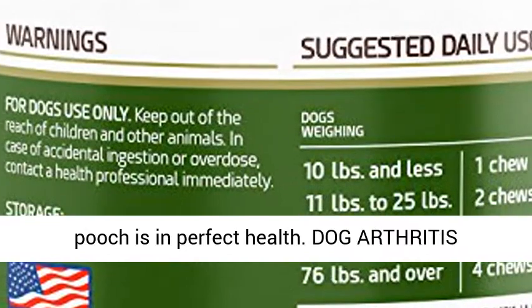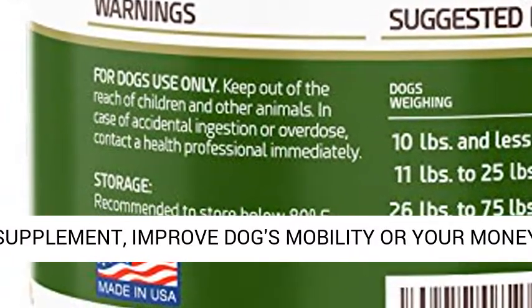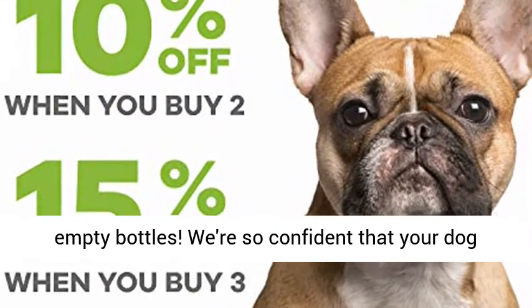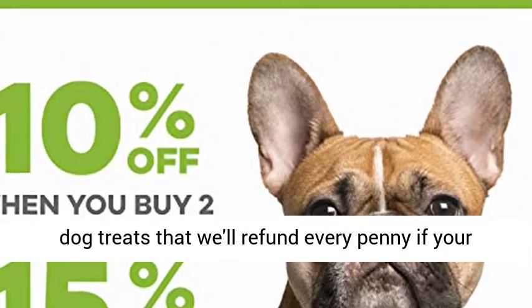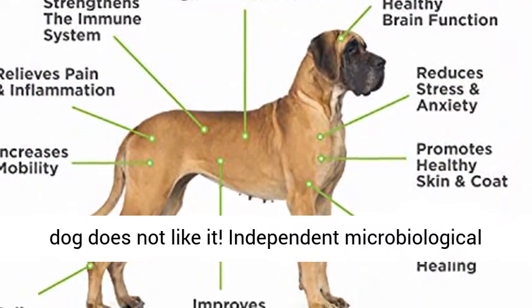Dog Arthritis Supplement. Improved dog's mobility or your money back — 30-day 100% money-back guarantee, even for empty bottles. We're so confident that your dog will benefit from our duck-flavored hip and joint dog treats that we will refund every penny if your dog does not like it.